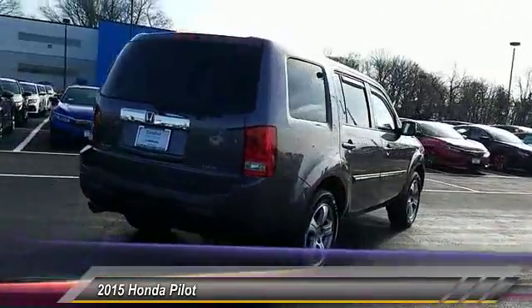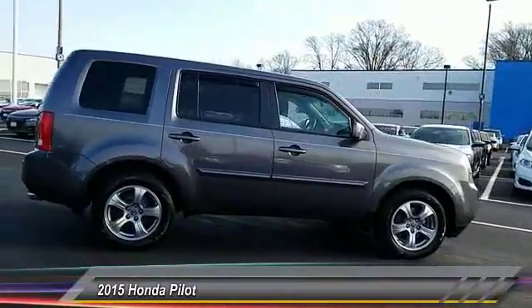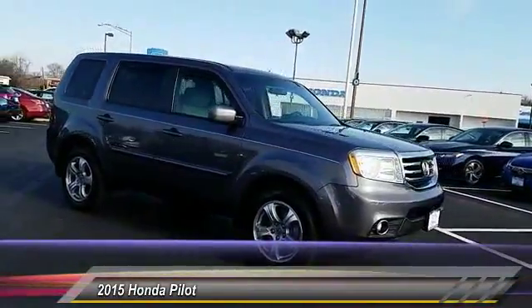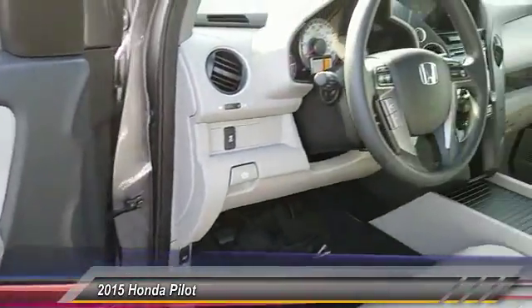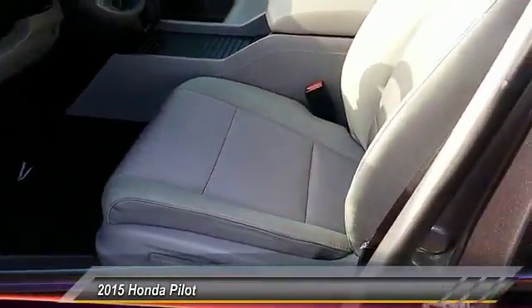Here are some of this vehicle's great options: anti-lock braking system, traction control, steering wheel audio control, keyless entry, stability control, tow hitch, backup camera, Bluetooth, adjustable steering wheel, and driver airbag. Come take a test drive today.